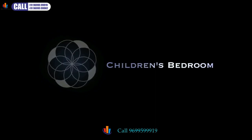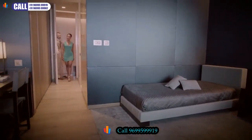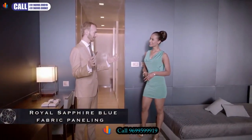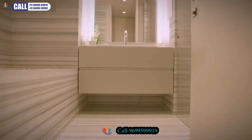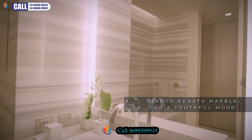Right next to the master bedroom is, of course, the children's bedroom. For the little princes and princesses that are going to live in this room, we have used a beautiful royal sapphire blue fabric, which you see all along the walls. In the bathroom, we have used a Bianco Venato marble, which is a very lively white marble.